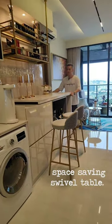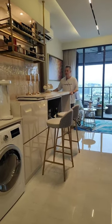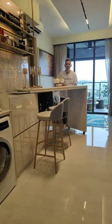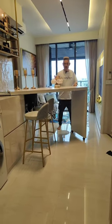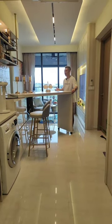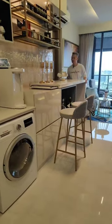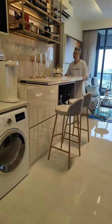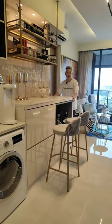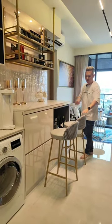We also created a hidden table — let me show you how it works. You can pull it out when you have guests or dinner, and just swivel it out. This creates a dining island space where you can have up to four-person seating. When you don't need it, you just hide it away, tucked in as part of the island.